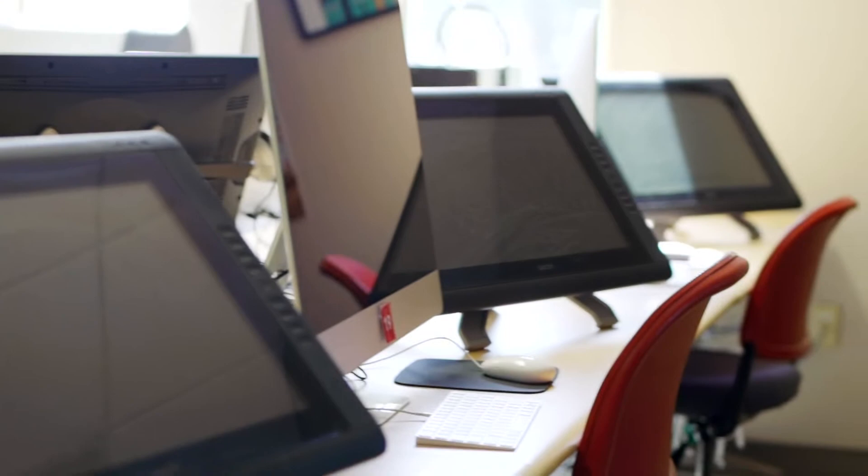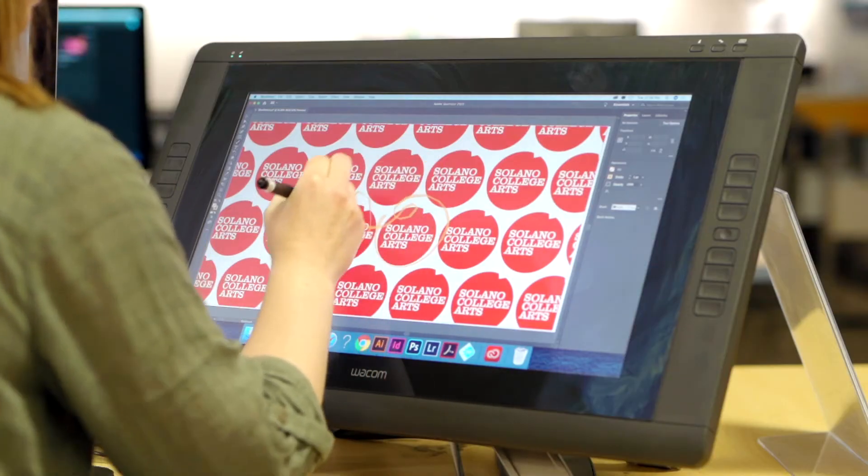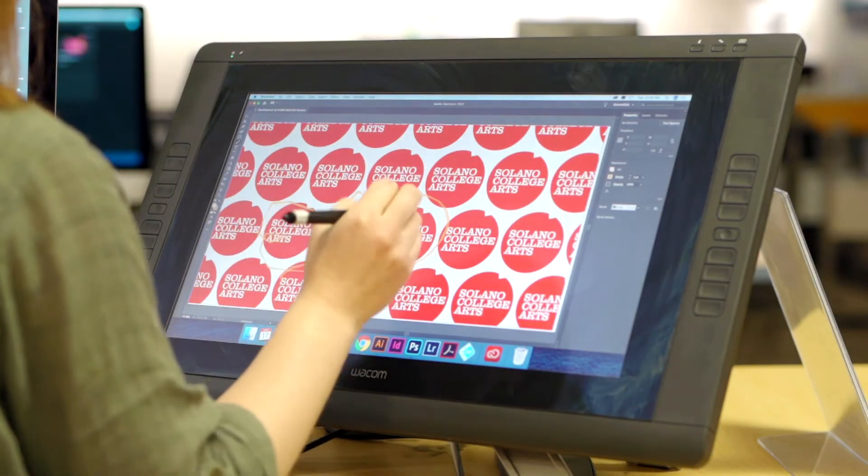One thing we have that's pretty cool in here is our Wacom Cintiq tablets. This is something that only a few schools in the state have, so we're very lucky to have this technology. That's just one thing that we can do in this room.